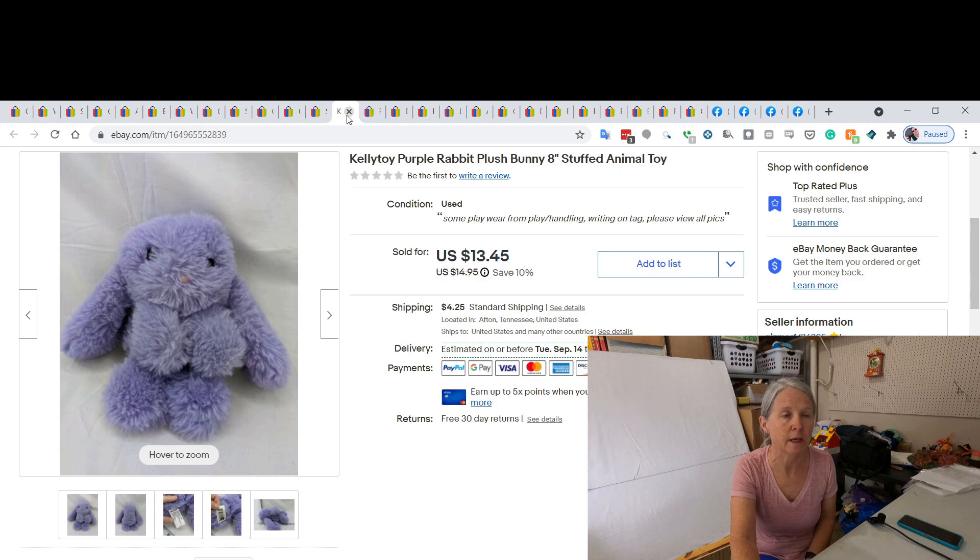This is a Kelly Toy rabbit — just an odd shape. It's only about eight inches tall with long ears and paws right out in front — just oddly shaped. I ended up selling it for $13.45. Kelly Toy — I pick it up sometimes in my $8–$10 range and sometimes it's more.